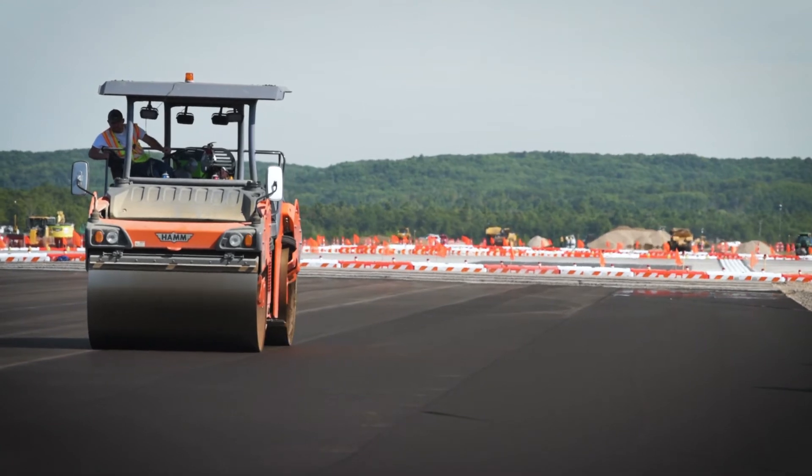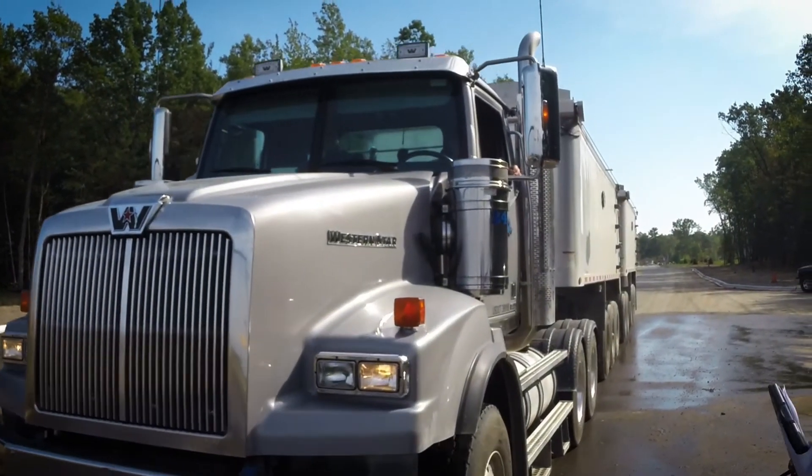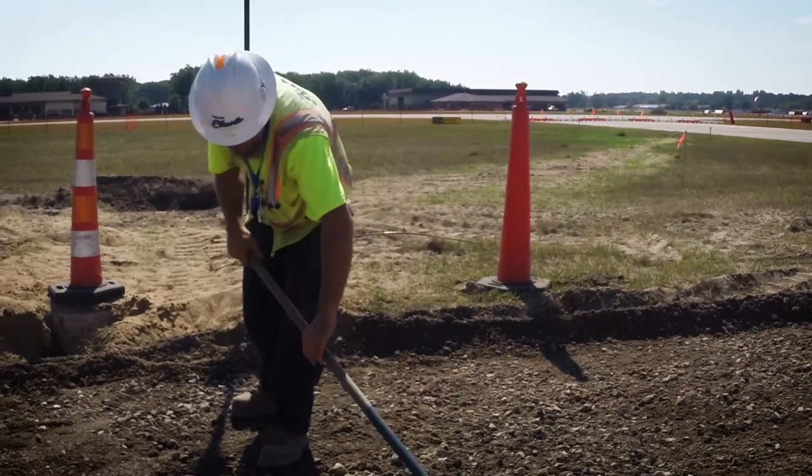It's important for two things: one, to provide that solid foundation for the pavements we're constructing; and second, and perhaps more primary and important, is that it's what the FAA will pay for.